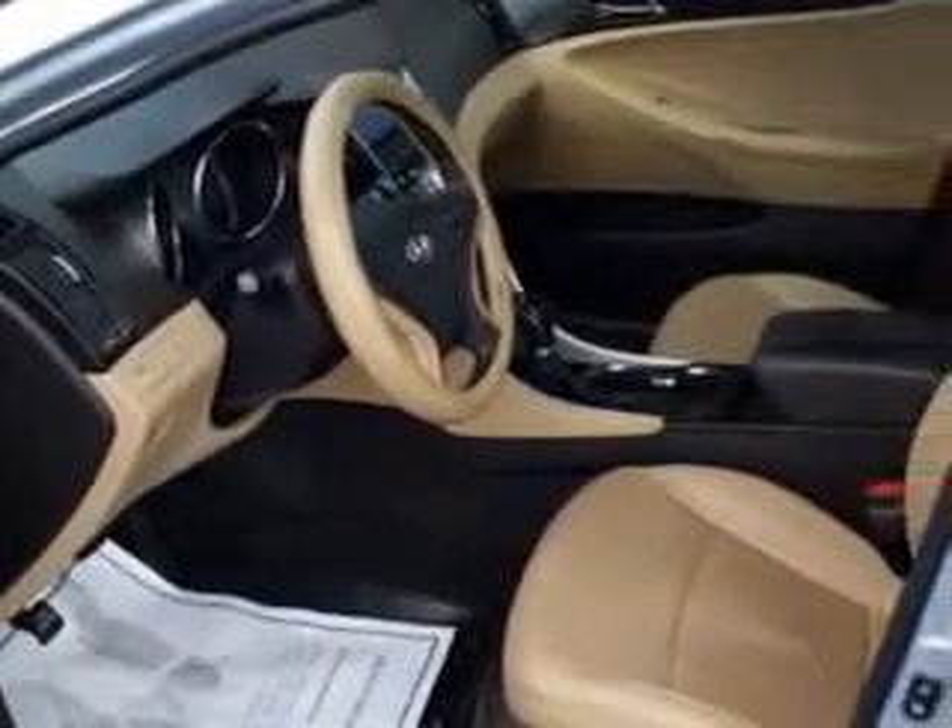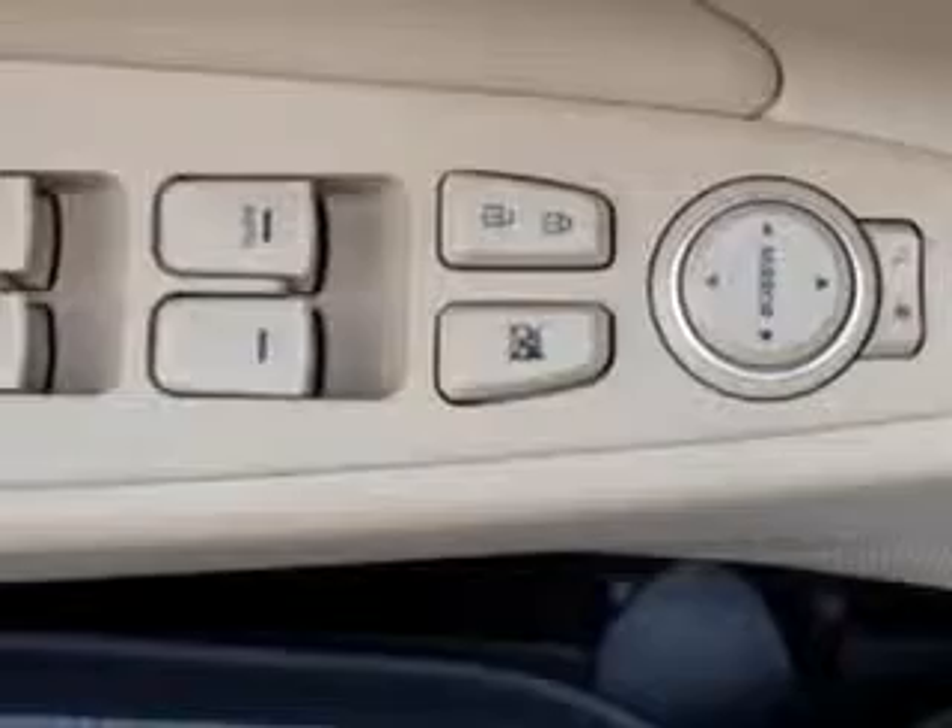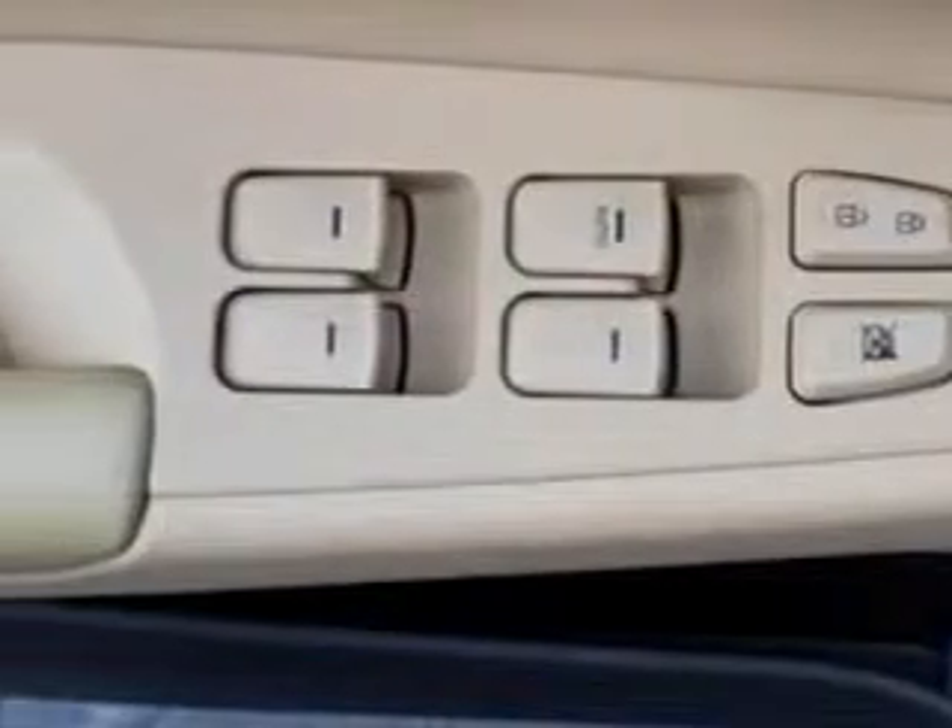Suspension Rear Coil Springs, Suspension Shock Type Twin Tube, Exterior Mirrors Heated, One Touch Windows, Sunroof Tilt Slide, Hood Buckling Creases, Rear Seats, Rear Heat Vents, and much more. Enjoy the drive and have peace of mind in this 2011 Hyundai Sonata.